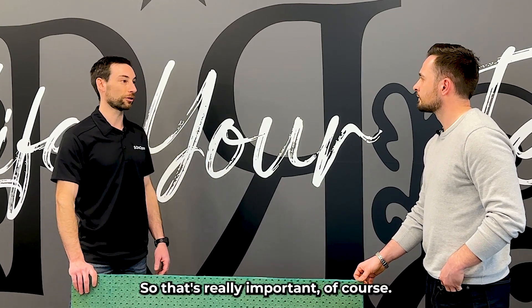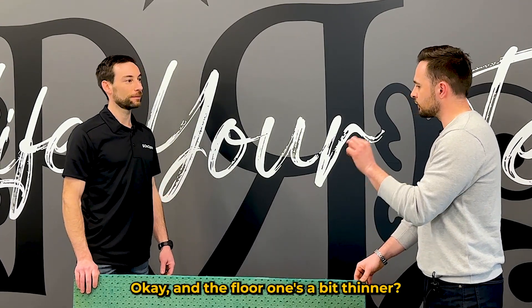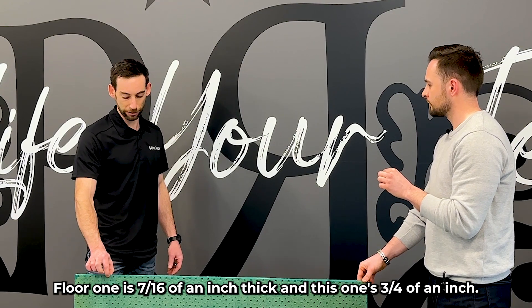That's really important. So which one is this? This is the wall and ceiling panel — it's a little bit thicker, three quarters of an inch. And the floor panel is 7/16ths of an inch thick.